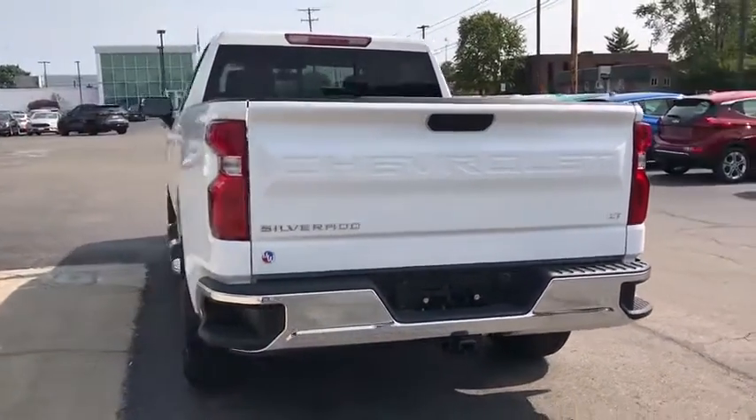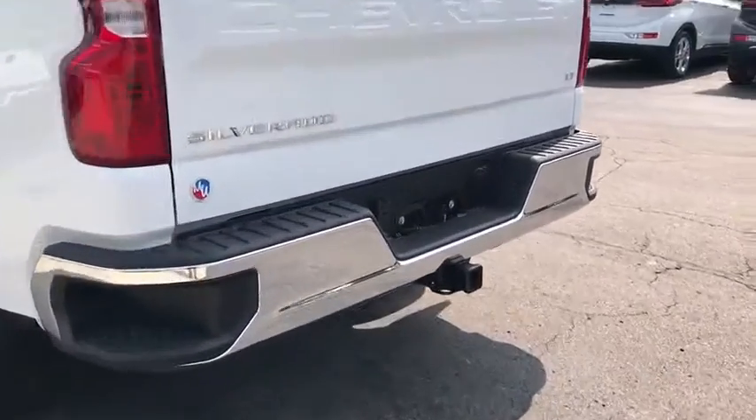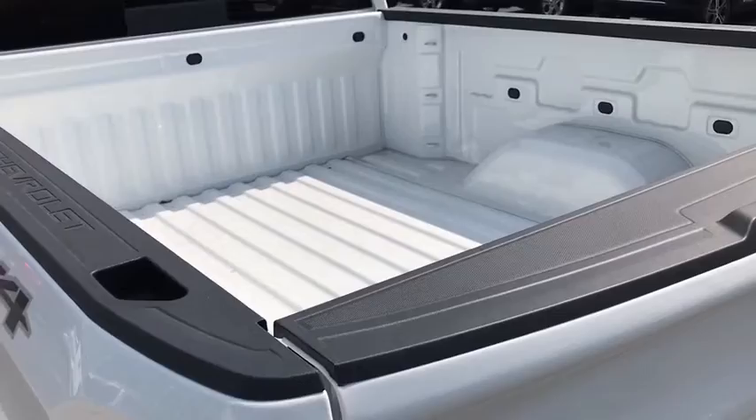Here are some of this vehicle's great options: steering wheel audio controls, anti-lock braking system, stability control, traction control, remote engine start, keyless entry, Bluetooth, power steering, and adjustable steering wheel.